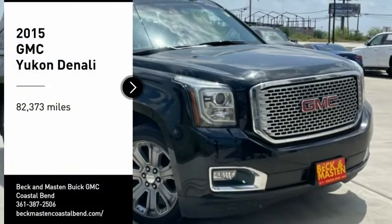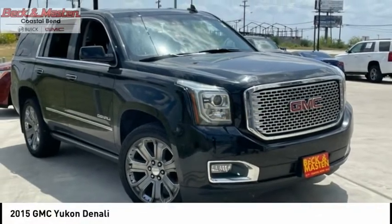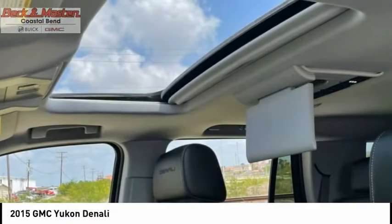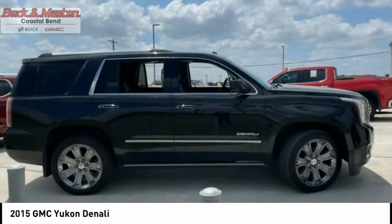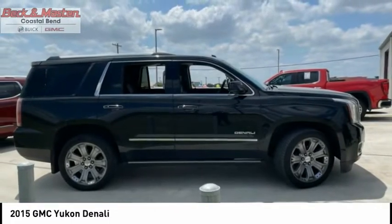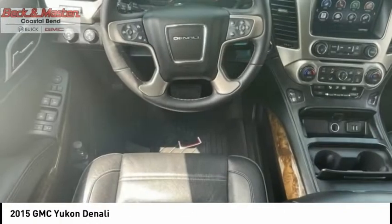We are pleased to show you the 2015 Yukon. Peace of mind comes standard with GMC's powertrain warranty and Yukon's 5-star frontal crash test rating. Boasting a Vortec 5.3L V8 with active fuel management, flex fuel, Yukon is agile and capable.